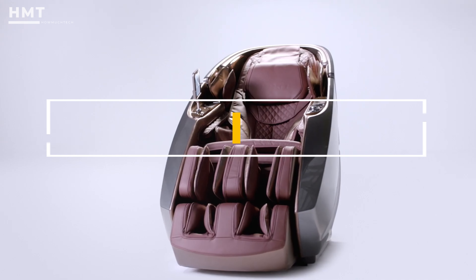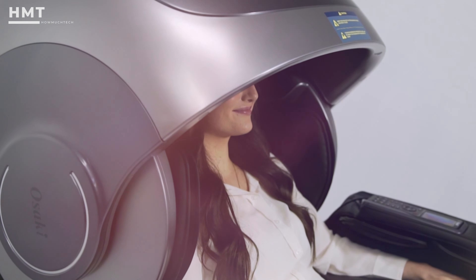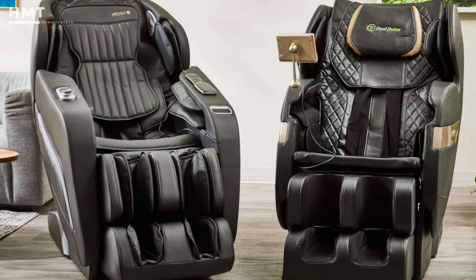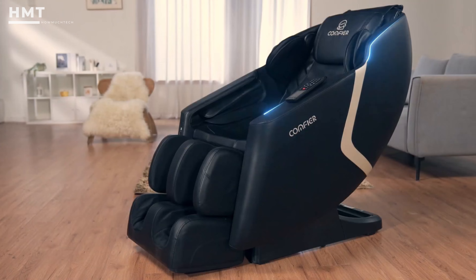Hi guys, welcome back to the HowMuchTech channel. Today we're exploring the best massage chairs. Whether you're looking to relax after a long day or seeking therapeutic benefits, these chairs will redefine your comfort experience. Let's dive in and see which massage chairs are leading the pack this year. All product links are in the description below. Let's get started.